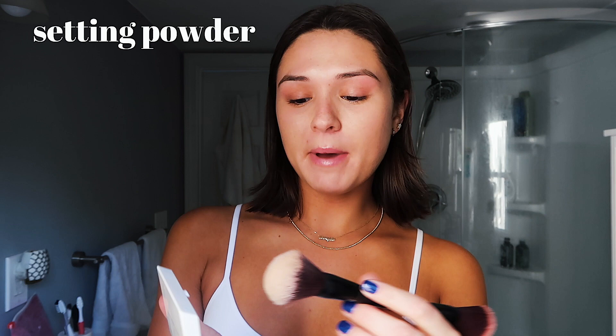Now, to set my face and make sure that everything is locked in, I use the Fenty Beauty Universal Setting Powder. I just put that underneath my eyes, on my forehead, just in places where I don't really want to look oily or shiny throughout the day.